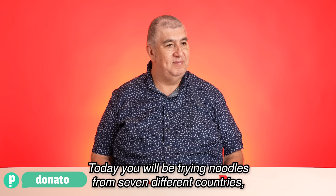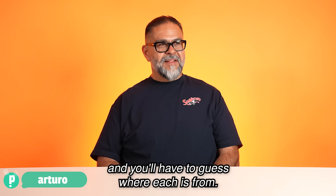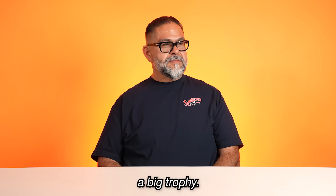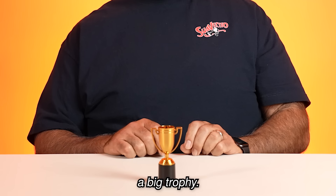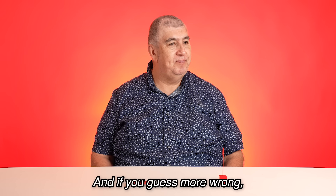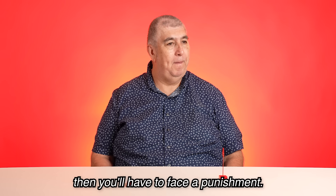Today you will be trying noodles from seven different countries and you'll have to guess where each is from. If you get more right, you win a big trophy. And if you guess more wrong, you'll have to face a punishment.